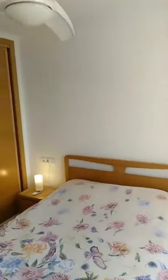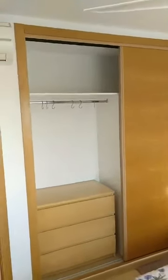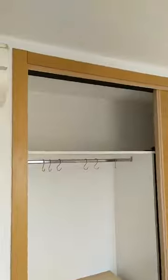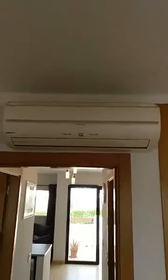Both bedrooms are fitted with wardrobes. I've just opened one for you so you can see the detail — it is equipped with drawers, a rail, and a top shelf for bulky items. The bedroom, as we said, is also equipped with an air conditioning inverter system.